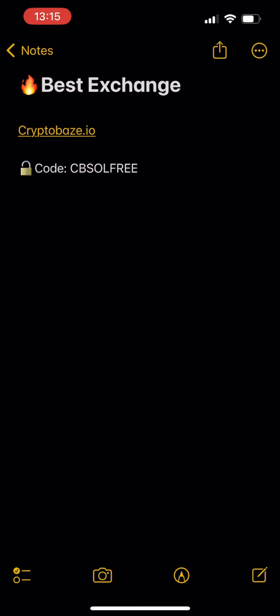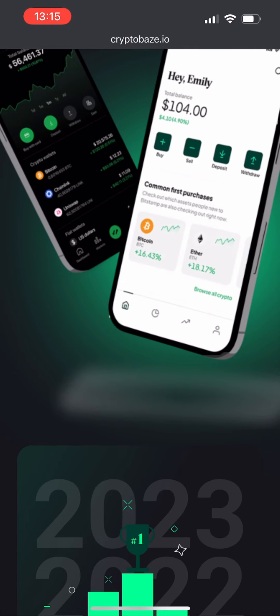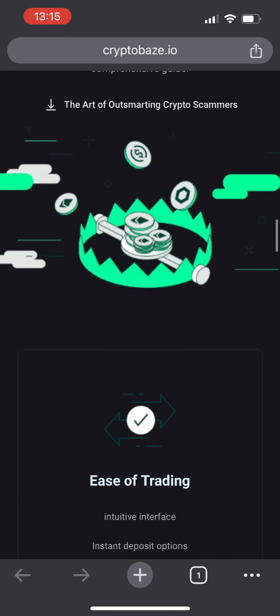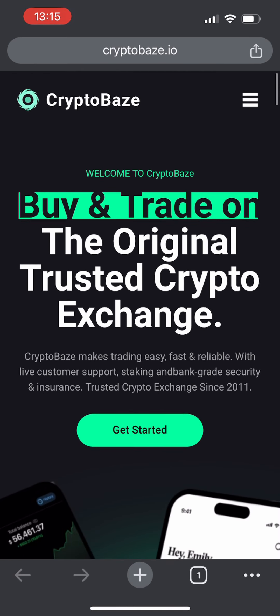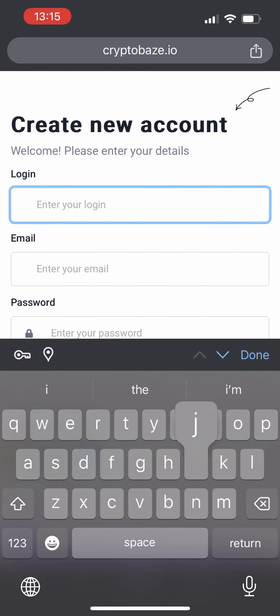Right now I have just 0 Solana, but let me show you a way to claim 5 Solana absolutely for free and to instantly withdraw it. So let's go to my favorite exchange called cryptobase.io — I have been using it for over 2 years myself. Here we can see all the ratings and certifications; it was rated number 1 in 2022 and 2023. So let's create our account.